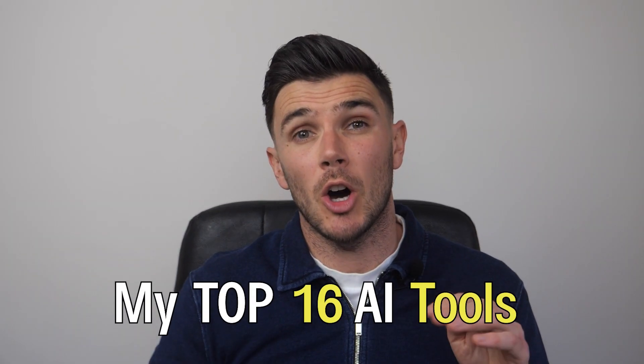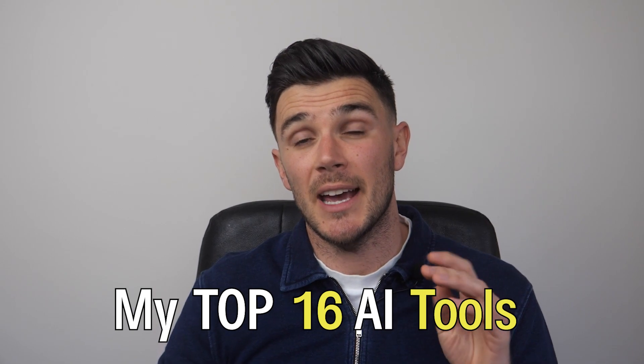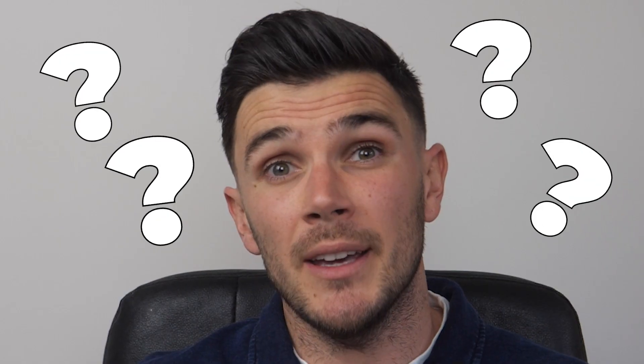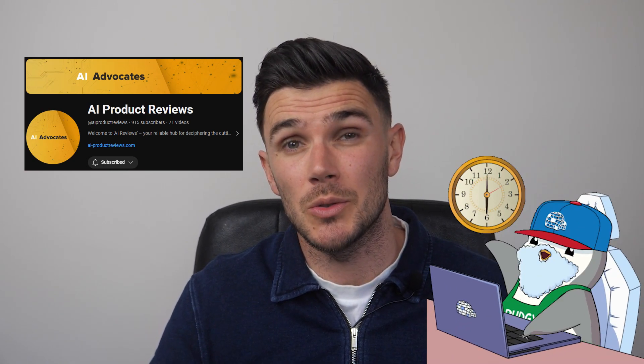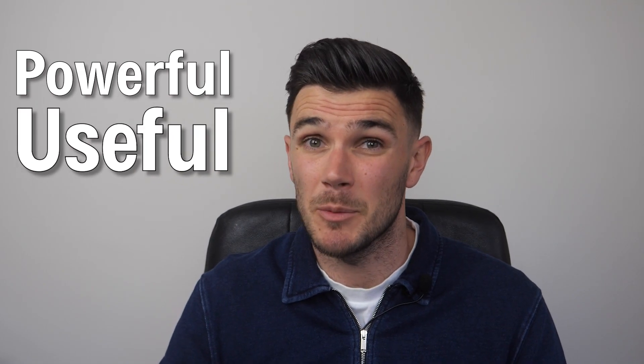I'm going to show you my top 16 AI tools, and yes, I actually did try them. I work for AI Product Reviews and we spend time reviewing tools every single day so that you don't have to. These tools are powerful, useful, and to be honest, pretty mind-blowing. Let's jump in.